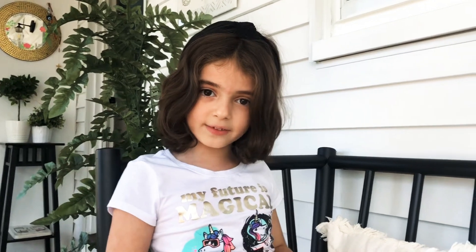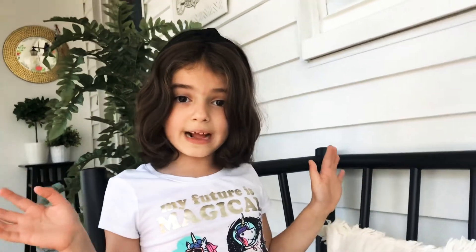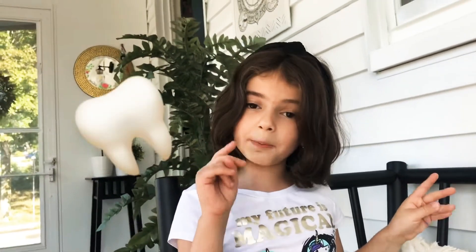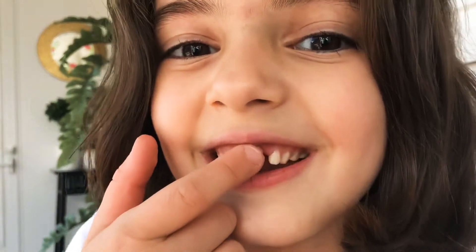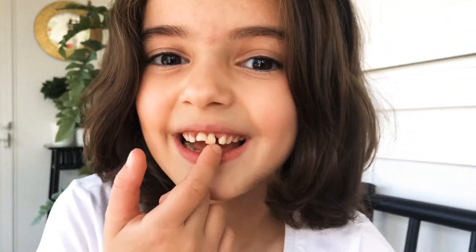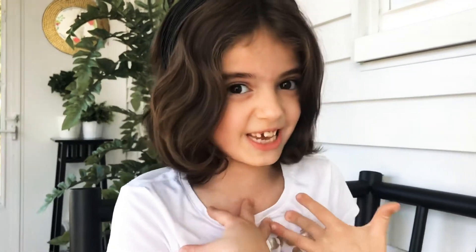Hi guys, and welcome back to A Life of Magic Land! Some of you who watch my videos have probably noticed my two top front teeth look a bit weird — they kind of look like a duck. That's because they are wiggly, and it looks really creepy to me, and maybe to you guys too.